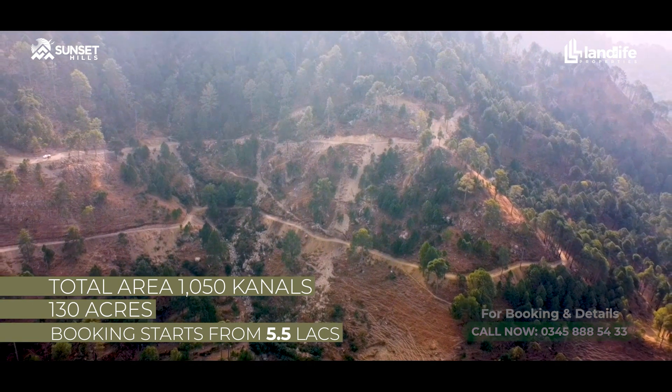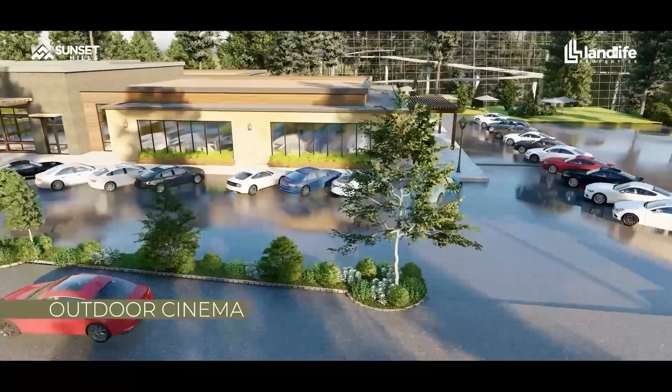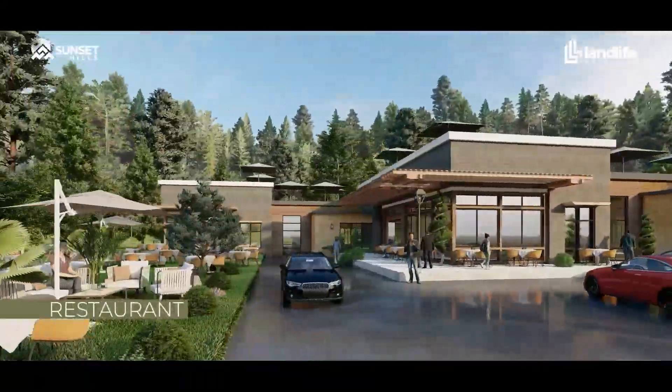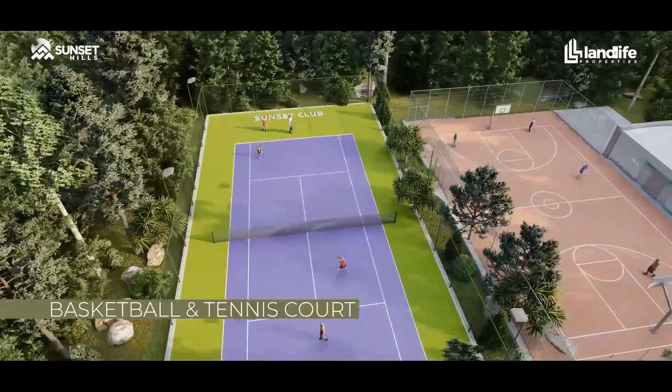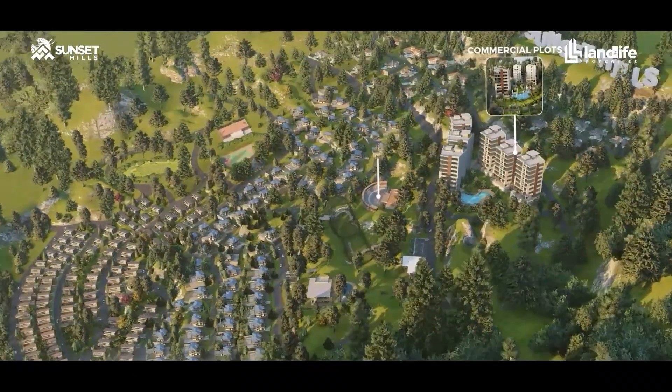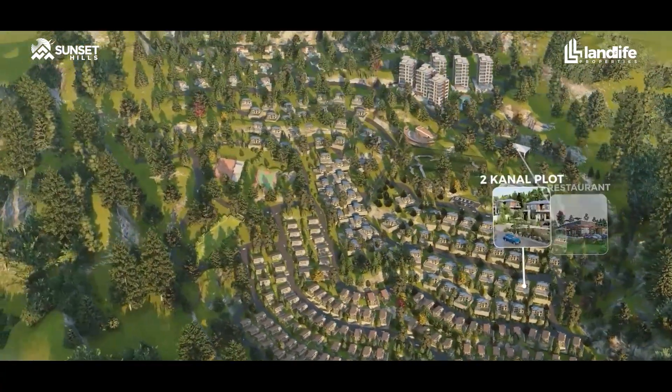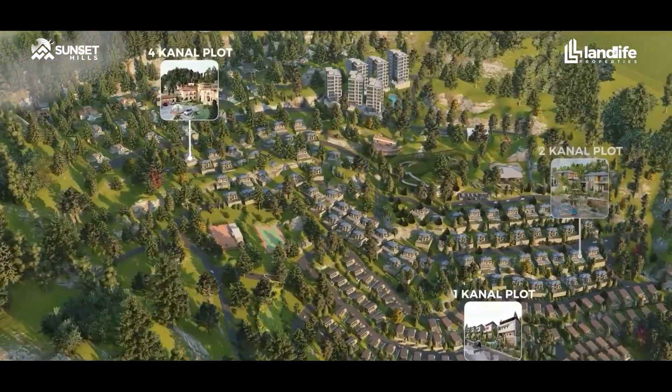Within this community, we have a lot of amenities and facilities like an outdoor cinema, a birds aviary, restaurants, basketball court, tennis court, and mini golf. Pine City is the master community, and Sunset Hills is an enclosed community within it. The residents of Sunset Hills will be able to use all the amenities and facilities of Pine City.